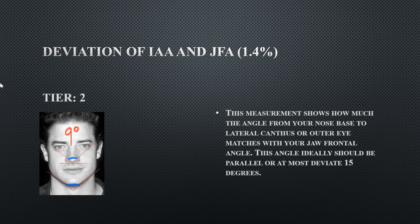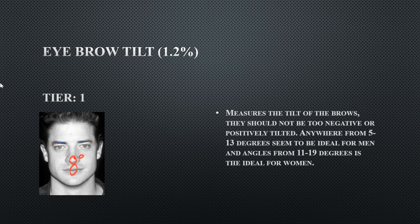The deviation from his bilateral angle to his jaw frontal angle is 9 degrees — ideally under 5 degrees, but 9 is doable. His eyeball tilt is 8 degrees, which is perfectly fine — upturned eyes are desirable for males, and anything past 5 degrees is where you want to be.